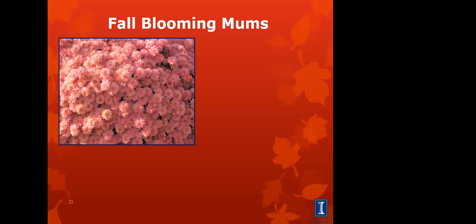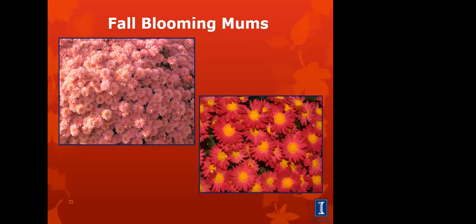Fall-blooming mums come in just about every color except blue. There are different flower types — ruffled double ones as well as ones with more of a daisy look. A lot of times we buy them in fall at fall mum sales. These are great — we want to make sure we get them in the ground as soon as we can. The more time they have in the ground, the more time they have to anchor their roots and the better they'll come back next year. Make sure you get good root-to-soil contact when you plant them to remove any air pockets.